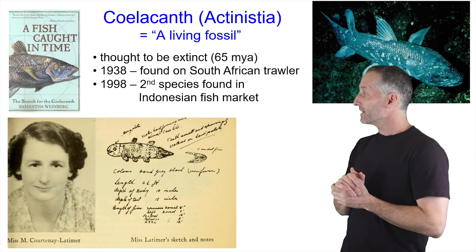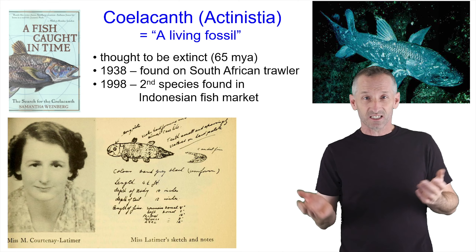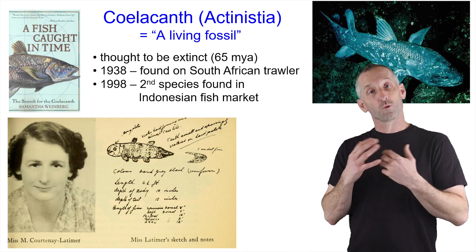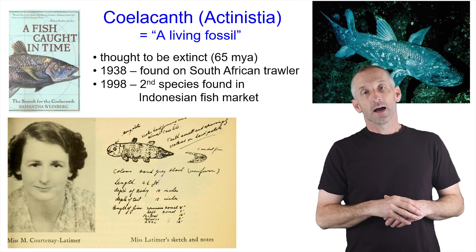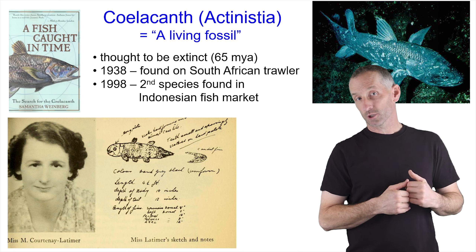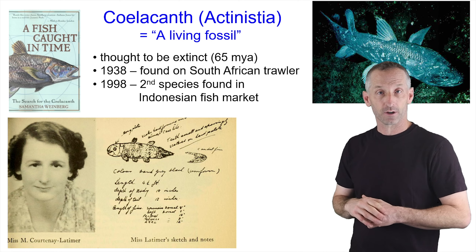The cool part of it is that they were thought to be extinct for 65 million years. Nobody had seen a Coelacanth — a living Coelacanth — for 65 million years. There was a woman who worked at a small museum in South Africa, Marjorie Courtney Latimer. She had the habit of going and getting fish for her fish collection from the trawlers who came to shore, who'd been trawling off of the east coast of South Africa.